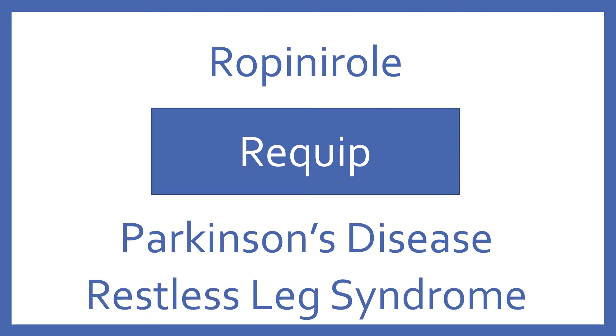Ropinirole. Brand name, Requip. Ropinirole is a dopamine agonist for Parkinson's disease and restless leg syndrome.